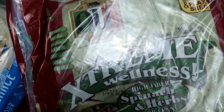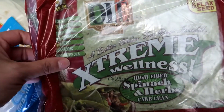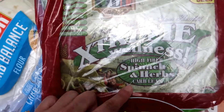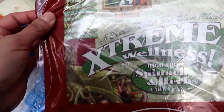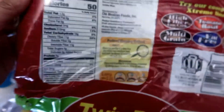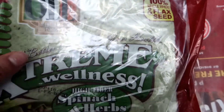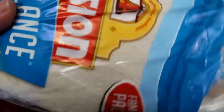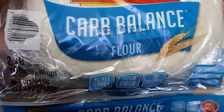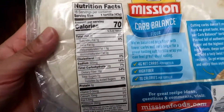For the tortillas, I only got one bag of the Olay Mexican Food brand. These are the Extreme Wellness High Fiber Spinach and Herbs Carb Lean flavor, and these are four net carbs. These are the nutritional facts — I love these because they are 100% whole wheat and flax seeds. I also got two packs of the Mission Carb Balance Flour Tortillas, which are four net carbs. These are the nutritional facts.